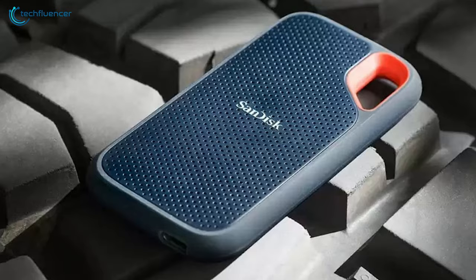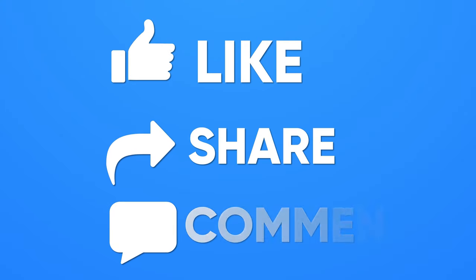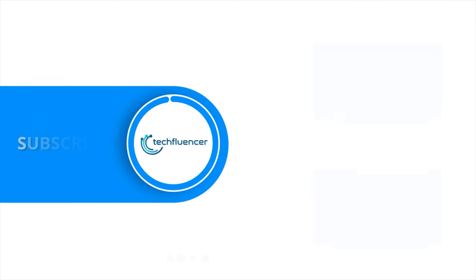So that was all about the top five best laptop accessories. Thanks for watching. If you find this video helpful, give it a thumbs up, share with your friends, and comment below to let us know your thoughts. Subscribe to our channel and hit the bell icon if you want to see more videos like this on your feed.